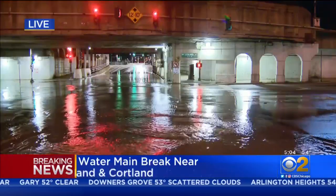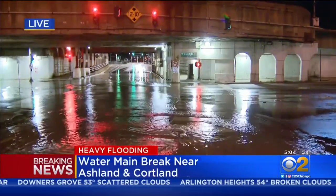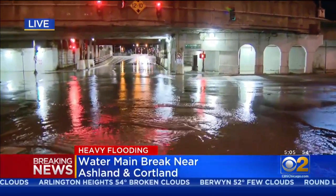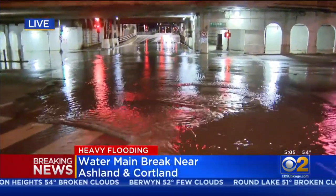Thank you, Ed. Following some breaking news from the live desk, our crew just getting to the scene of a water main break, getting there within the last couple of minutes. Here's a live look. This is right near Marshfield and Cortland. You can see right near the Kennedy and all that water just pooling on the road there.